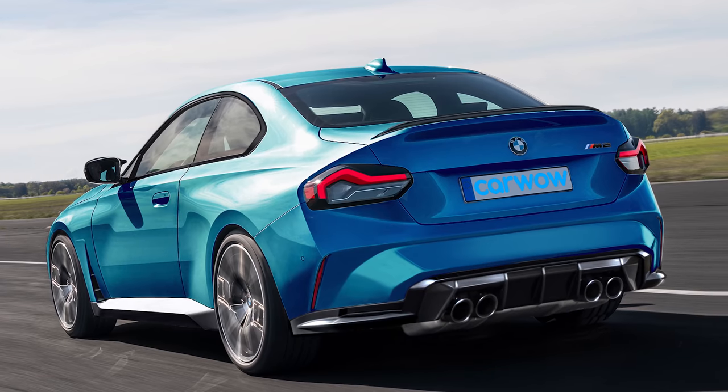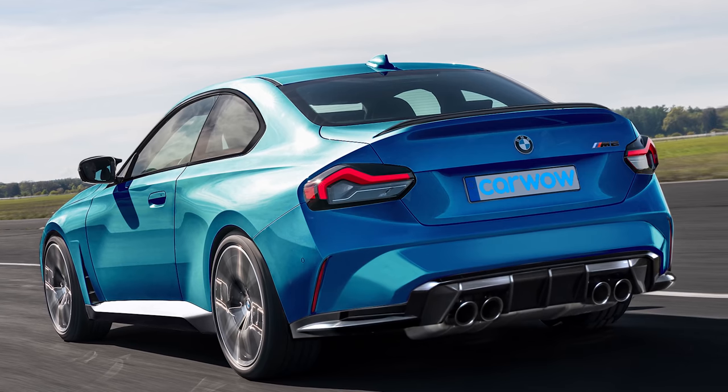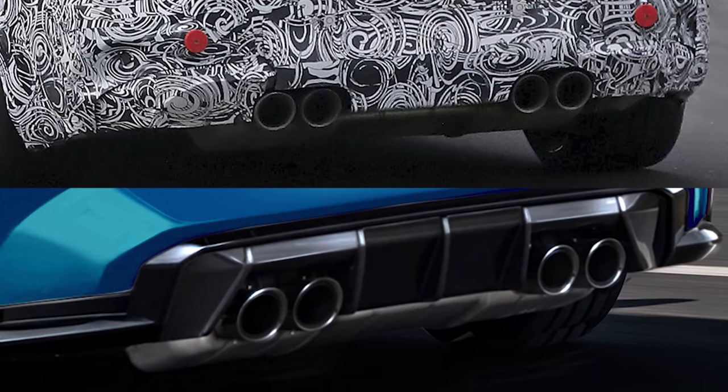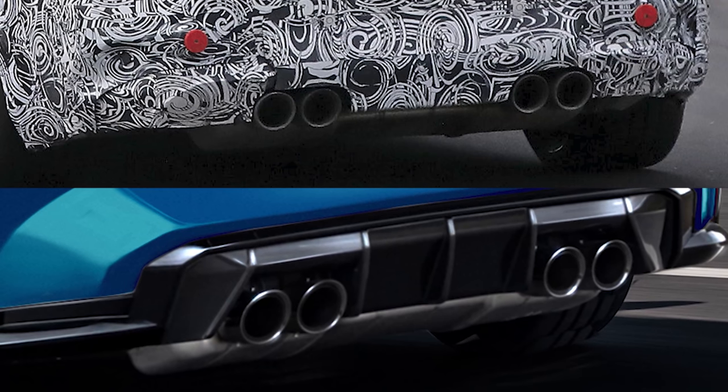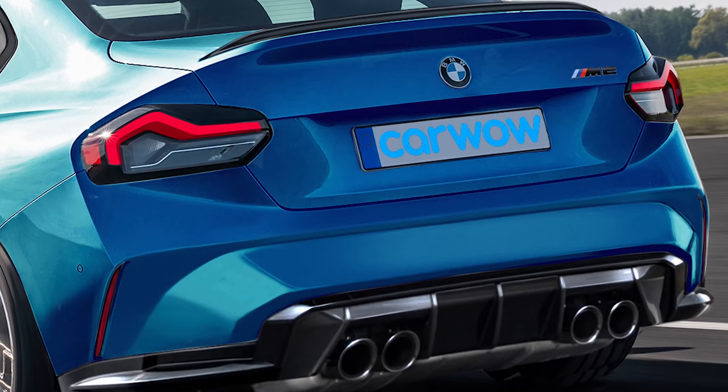But how much is all this performance going to cost you? Before we get into that, here's my final image of the new M2 — this is what I think the back of the car will look like. Spy shots have already shown it'll get four massive exhausts, just like on the M4, and I reckon it'll have a similar bumper and lip spoiler to that car as well.